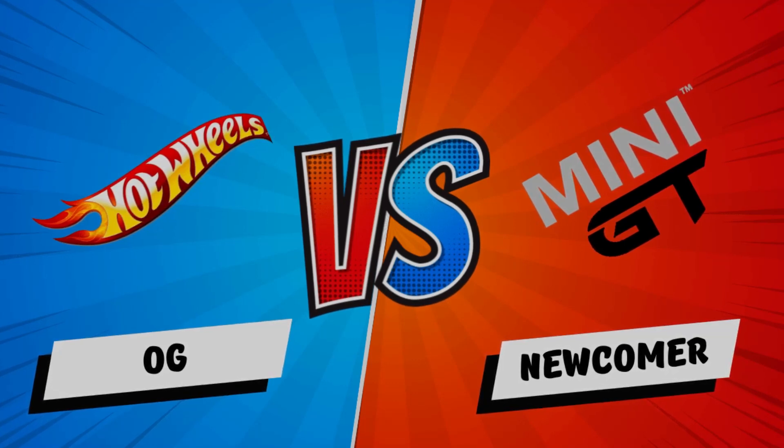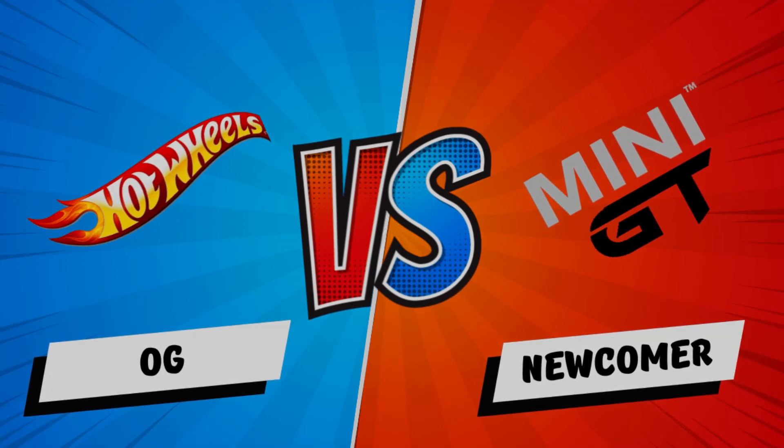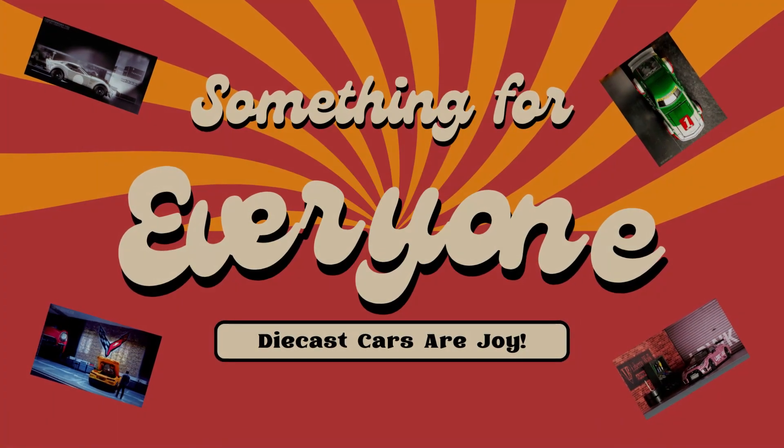Today I want to talk about some of the differences between Mini GT and Hot Wheels. It's not really a competition — we'll discuss my preferences. But the good news is there's plenty of joy to go around.